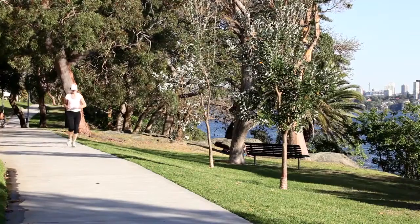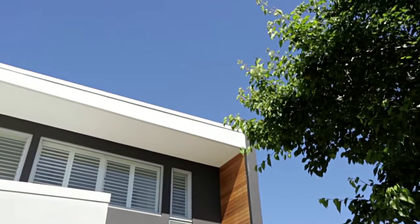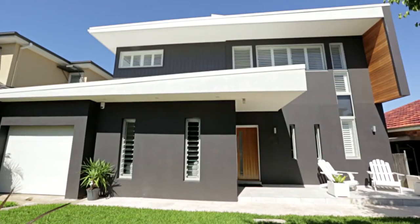Anybody looking at property will know that location is really everything. You're just a few minutes' walk to the Bayrun, and located right here at the very end of this quiet cul-de-sac street.